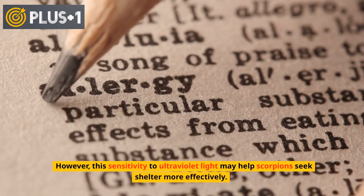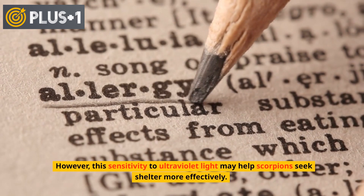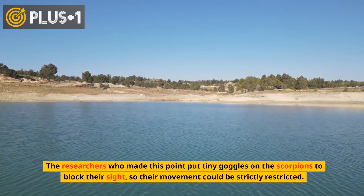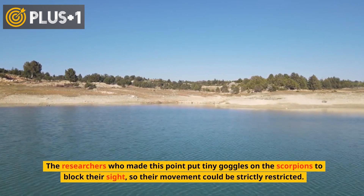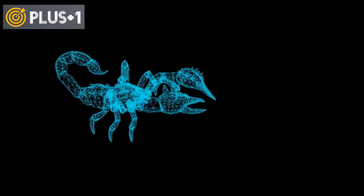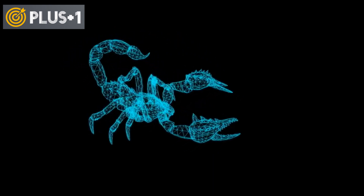However, this sensitivity to ultraviolet light may help scorpions seek shelter more effectively. The researchers who made this point put tiny goggles on the scorpions to block their sight, so their movement could be strictly restricted. Based on the results, the researchers hypothesized that scorpions might be able to detect UV light through the fluorescence of their bodies, which could help them locate shelter by turning away from the light.